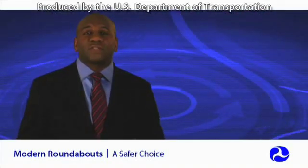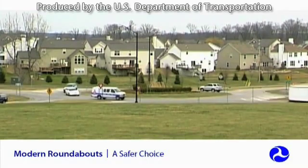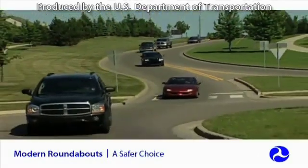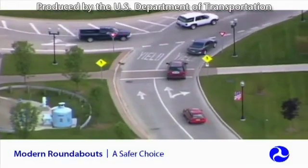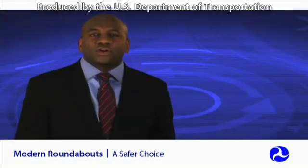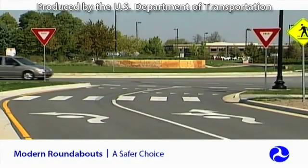Roundabouts have several distinguishing characteristics and benefits, setting them apart from other intersection types. Traffic can move freely through roundabouts, making them more efficient than signalized or stop-controlled intersections. Unlike other types of intersections, roundabouts are designed to slow the speed of vehicles entering by deflecting them from a straight-line path into the roundabout. Drivers approaching the roundabout have time to judge gaps in the circulating traffic and either yield or adjust their speed before entering the intersection, allowing for safer entries into circulating traffic.